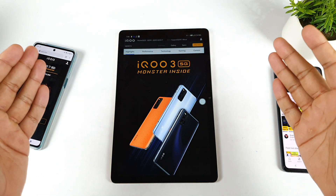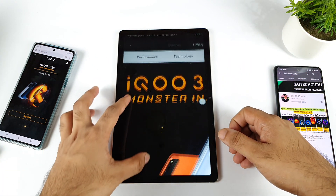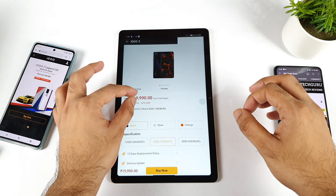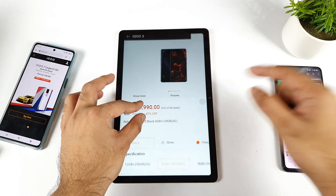Hi friends, welcome back to your channel Sai Tech Guru. In this video I am going to talk about the iQoo 3 smartphone — specifically, is it safe to buy from the iQoo official website or not? Right now the iQoo 3 is available at a discount: you can get the 256 GB variant for about $22,990 and the 128 GB variant for about $19,990.